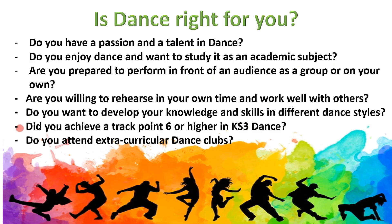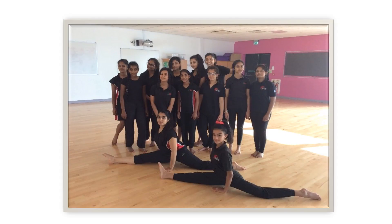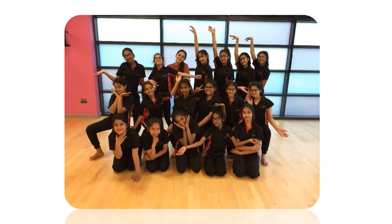Did you achieve a Track Point 6 or higher at Key Stage 3 in Dance? And do you attend extracurricular clubs, at school or in your own community?